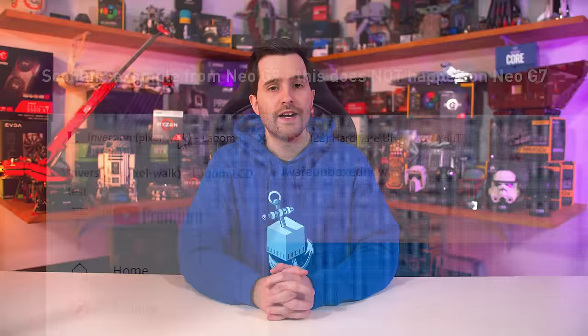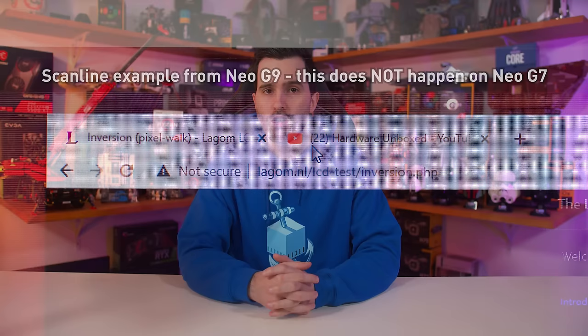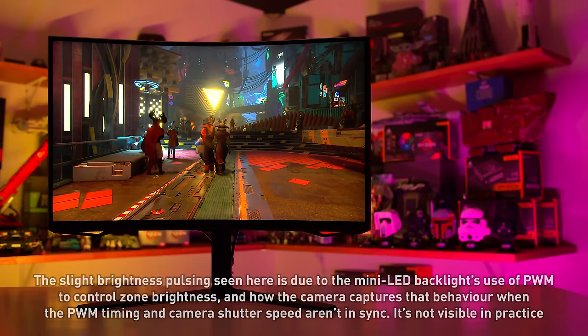Before diving into response time performance, I wanted to discuss Samsung's quality control for the Neo G7, and whether they've addressed some of the previous criticisms — especially of the Neo G9. Luckily for buyers, I can report that the Neo G7 is a far better monitor in terms of dealing with typical Samsung issues. This isn't a golden review sample — I bought this monitor from B&H, it's retail stock, the exact same as any buyer should be receiving. Scanlines are not an issue with the Neo G7, at least not to the extent of the Neo G9 or original Odyssey G7. Pixel inversion test patterns that would instantly trigger scanlines on the Neo G9 are displayed just fine on the Neo G7.